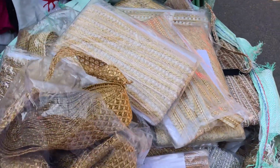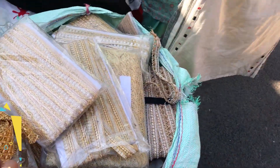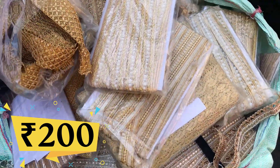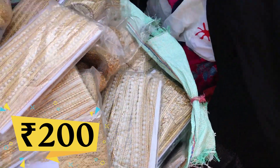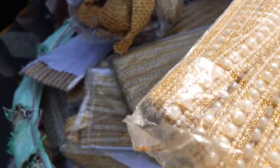There was a small stall selling a bundle of laces — 9 meters of different variety laces for just ₹200. That was a really good deal and they were looking really nice.